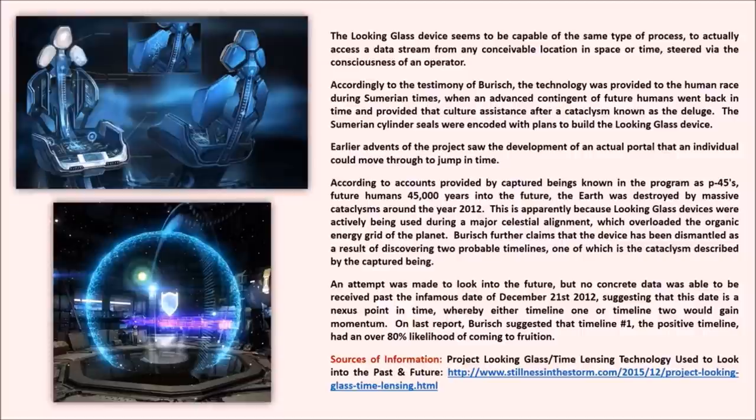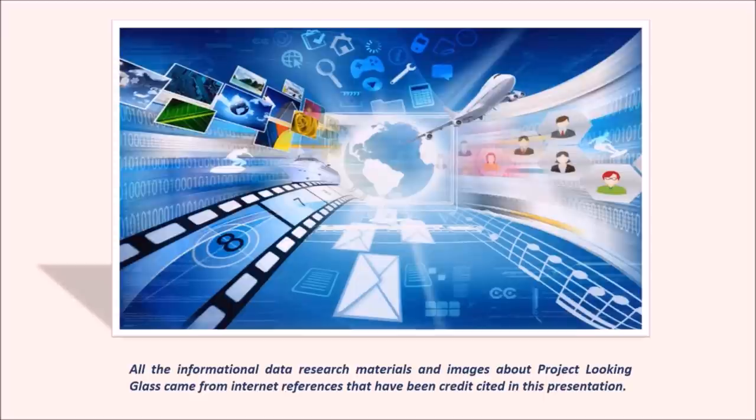On last report, Burich suggested that timeline 1 - the positive timeline - had an over 80% likelihood of coming to fruition. Sources of information: Project Looking Glass - time lensing technology used to look into the past and future - www.stillnessinthestorm.com. All the information provided in this presentation about Project Looking Glass technology was found on the internet from two different internet resources. This information comes mainly from internet research material and does not come from my own personal research.